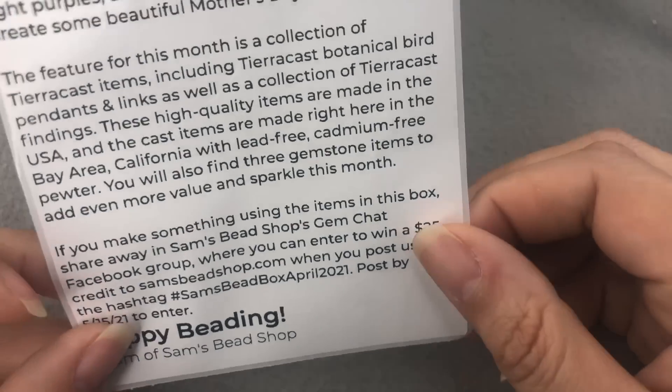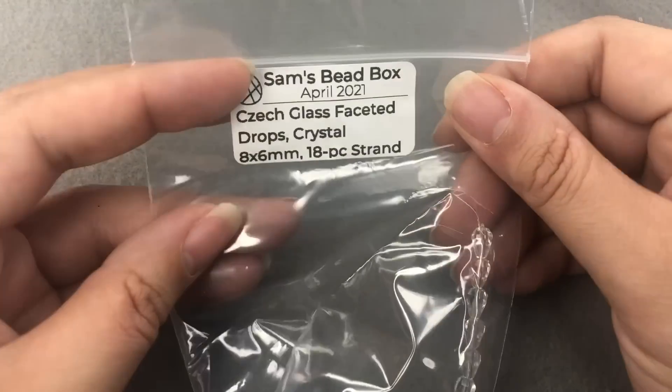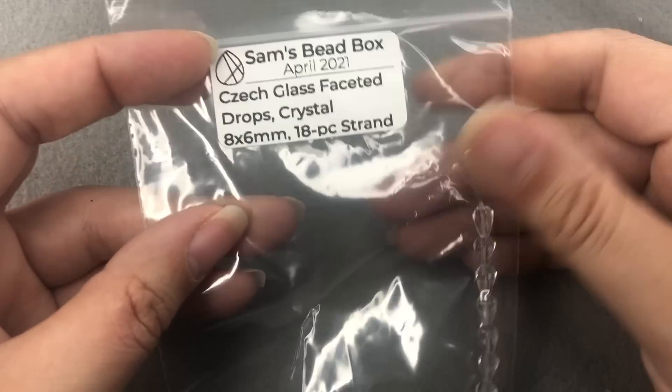Happy beading — Sam of Sam's Bead Shop. This sounds yummy, I can't wait to jump into it. I think there is also — yes, we have an item list. This is a big box, it's very well-packed. Sam does have a key in there of everything that will be in the box, but everything's really well-labeled. So I'm going to just read it out instead of organizing everything, because I want to be more surprised. The first thing I'm seeing is this Czech glass faceted drops crystal 8x6mm 18-piece strand.